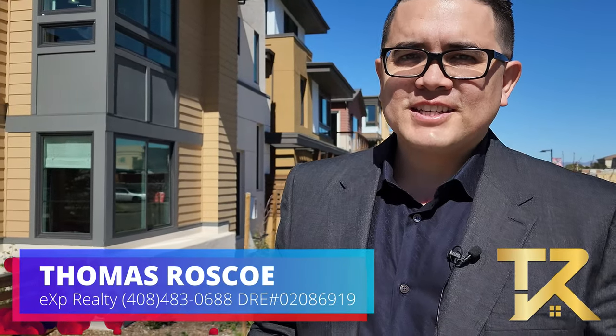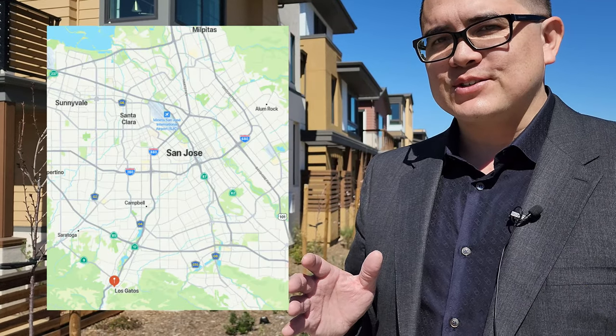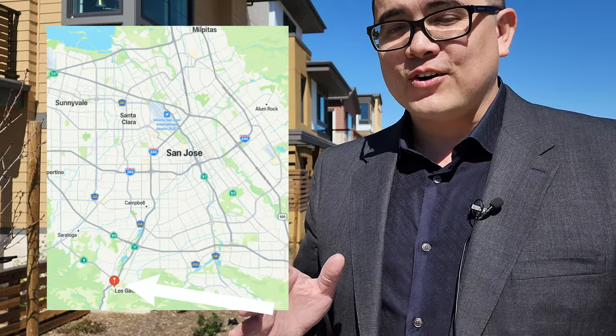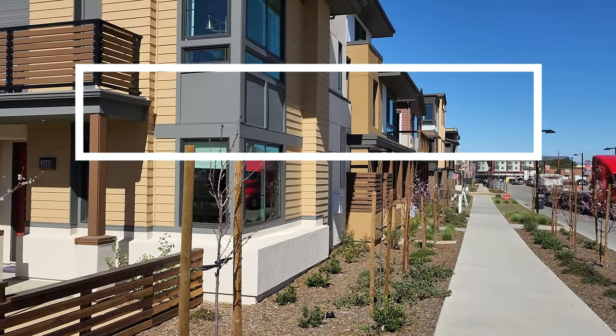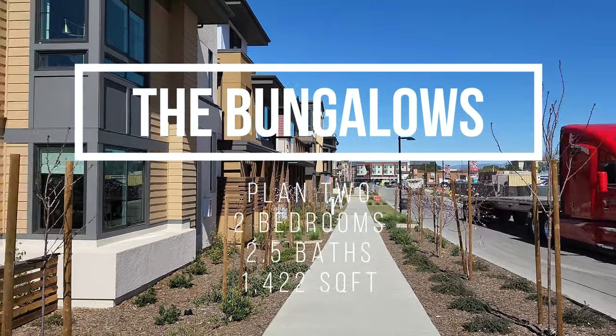Hey, it's Thomas with EXP Realty. I'm here over at the new Summerhill Homes in Los Gatos. Talk about luxury, this place has it all. It'll definitely hit the spot. I really like this one and I think you guys will too. Let me take you on the journey through this one. This is going to be the bungalow plan number two.